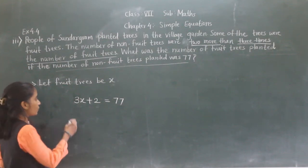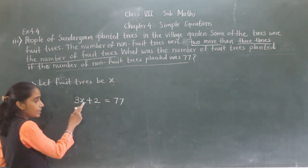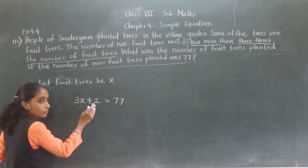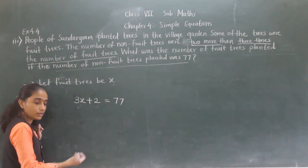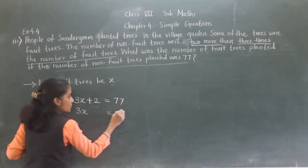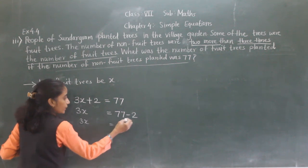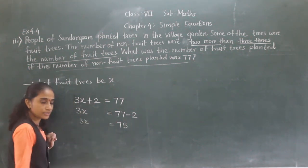Now let's solve this equation. 3X plus 2 equals 77. Two is here — plus. If we transfer 2 to the right-hand side, it will become minus. So 3X equals 77 minus 2, which gives 3X equals 75.